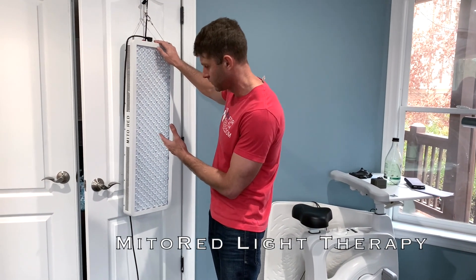My favorite brand is Mito Red. There's a link below that gives you a great discount if you want to purchase, and also enters you in a contest to win one. Leave a comment below — that may help you win. Be sure to like and subscribe to our channel, share this video with anybody you know and care about, and we'll see you in a future video.